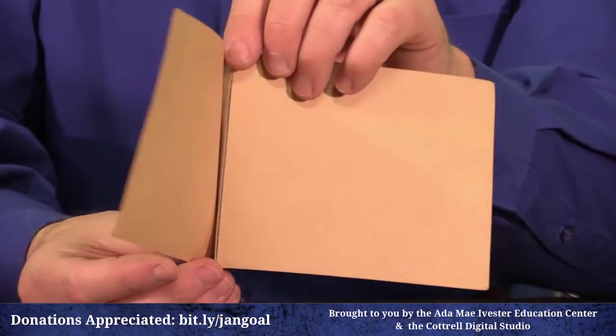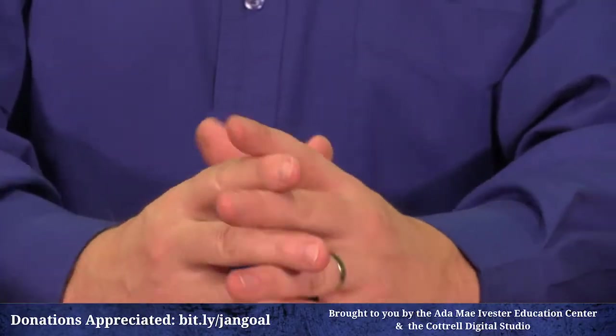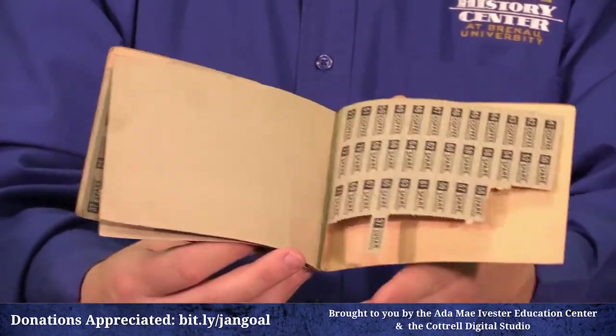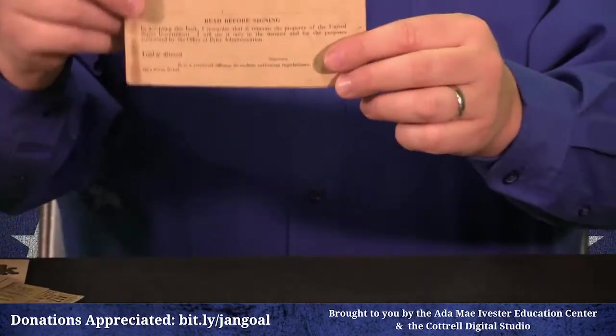By War Ration Book 4, the war is going much better — America has cranked up production. You can see a ton of coupons left in these 1945 books because people didn't necessarily need them. The war ends in Europe in May and in the Pacific in September. So early war ration books are stripped bare — sugar, meat, canned goods all scarce — but the later books often have many coupons remaining.